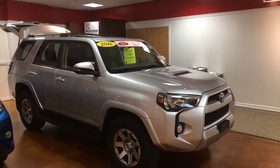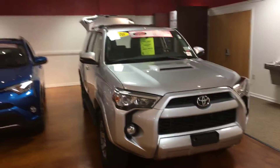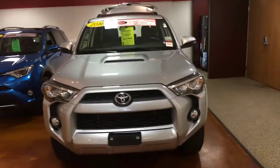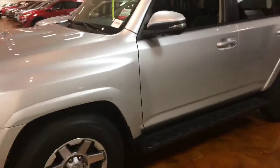Hello, this is Brian Pridgen from Martin Jacobs Toyota. I wanted to show this 2016 Toyota 4Runner Premium with leather seats, heated seats, and running boards. This one also comes with the premium system, so you have navigation in this one.